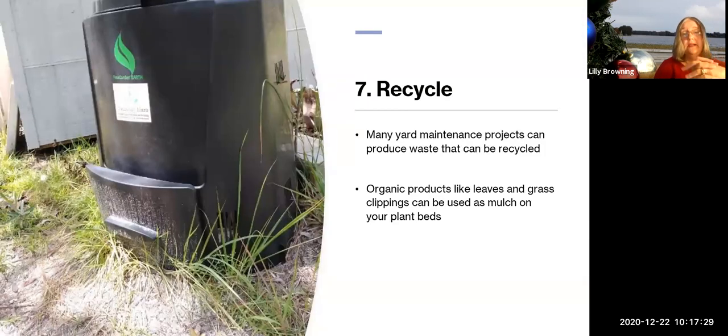Principle seven is Recycling. There are many ways to recycle in the yard. Composting is one way — here's my compost bin, that's why it's so dirty, it's in use. Mulch is of course a form of recycling, as are rain barrels and rain gardens — all wonderful ways to recycle in your yard.